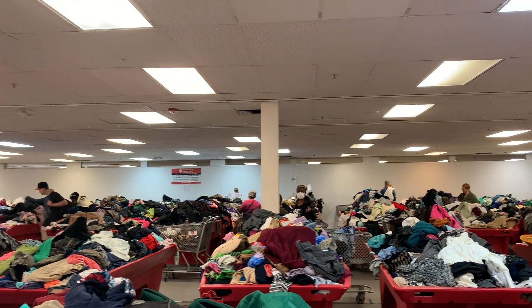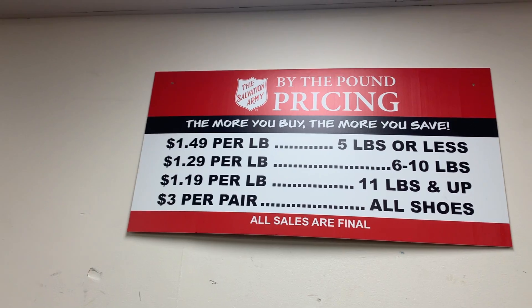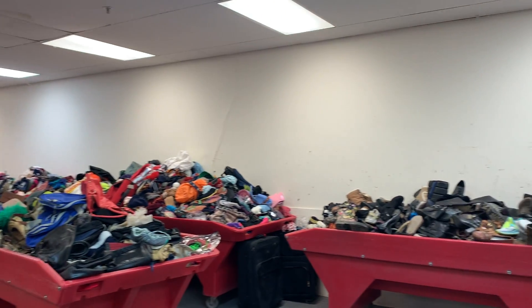Today on Cruise Line, we're taking thrifting to the max with the Salvation Army Outlet Store. Believe it or not, you can pay by the pound. Let's see what it has to offer.